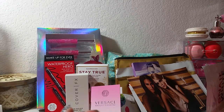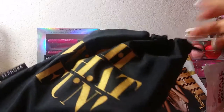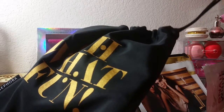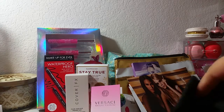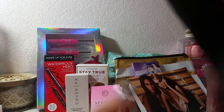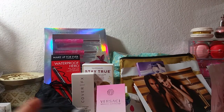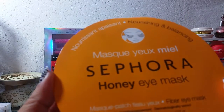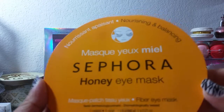Another order I placed, I ended up getting this drawstring bag that says 'Oh What Fun' — free with a twenty-five dollar purchase. I made another order because I wanted to try it. The only thing that was guaranteed was a full-size Sephora mask, and I got the Sephora Honey Eye Mask — it has the under-eye patch pieces — pretty cool.